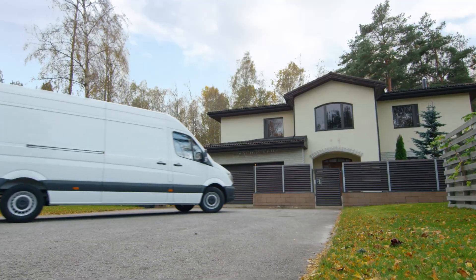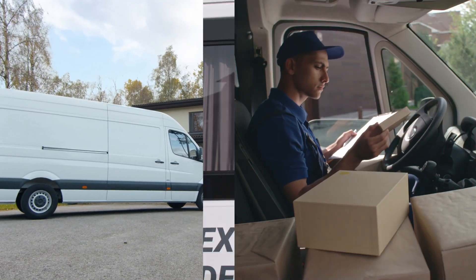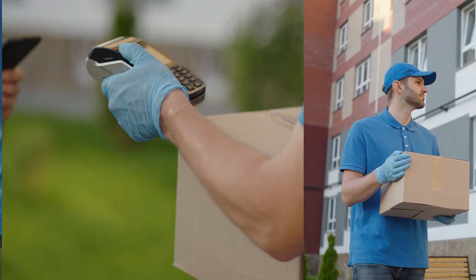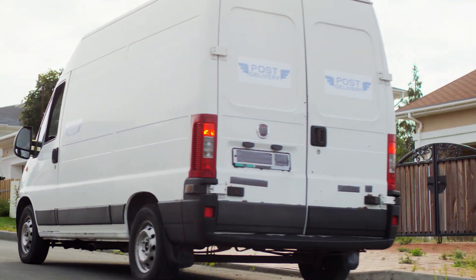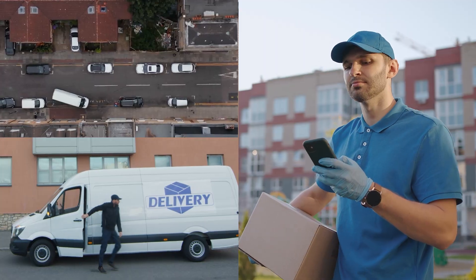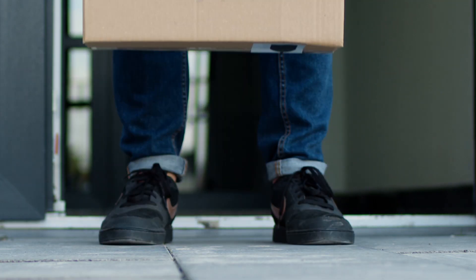The most inefficient step in package delivery is when the driver has to go back and forth from the delivery vehicle to each front door. Stopping the vehicle every few feet, searching for packages, and repeating this process over and over is what we call the last 50 feet delivery problem.